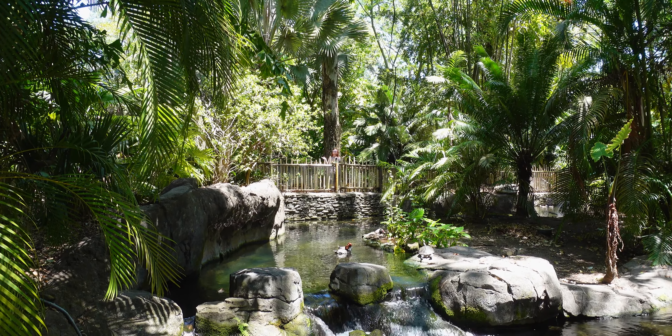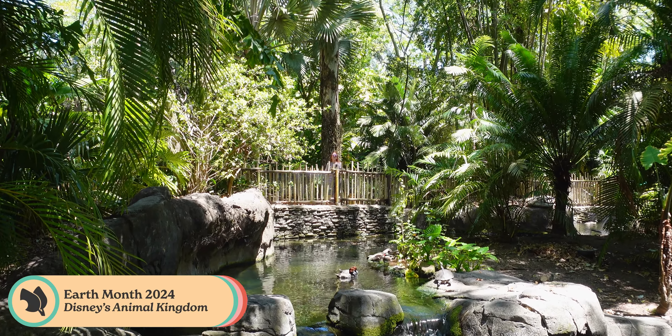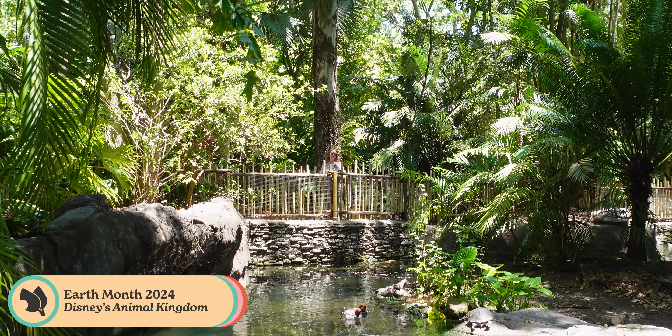Hey, over here! We're at Disney's Animal Kingdom and we're going to try the vegan Earth Month treats.